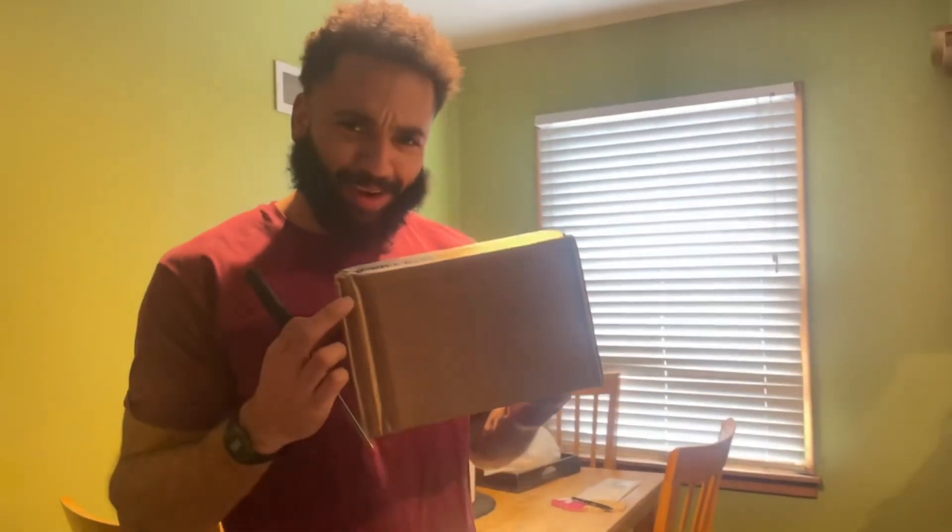Today I'm going to be unboxing some beans — not just any beans, not just a regular pinto bean, black bean, kidney bean, or navy bean — you know, the common stuff you can get at the store.